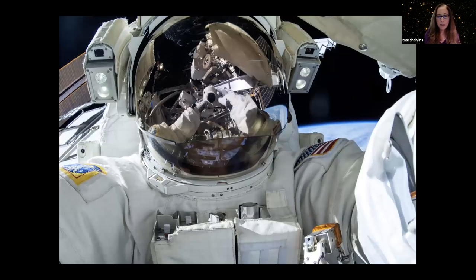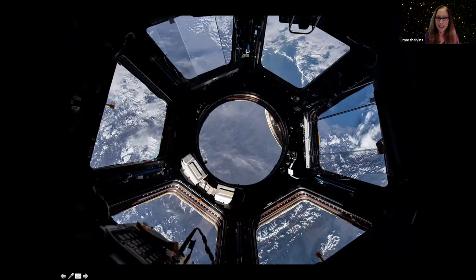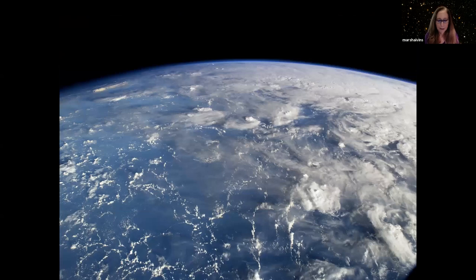Of course everybody takes a selfie during a spacewalk — the camera is even wearing its own little spacesuit. The cupola has seven big windows, making it a great place to observe the Earth and take selfies. Here's what the Earth looks like from our 400-kilometer orbit. We do not see the whole Earth like that first famous picture — this is just the section of the Earth you see, and some parts of it are really extraordinary.